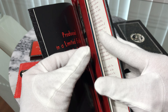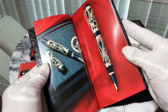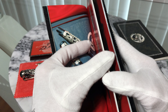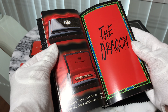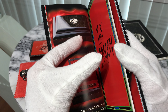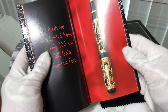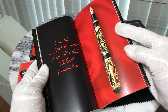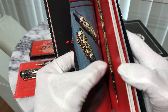Montegrappa also produced 100 dragon pens in solid 18 karat gold.